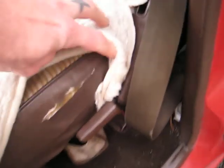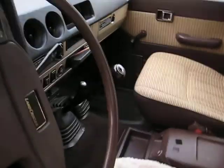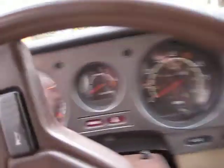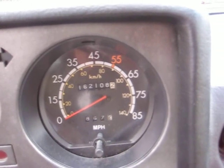This is the only hole, the only tear in the seat right there, and we put a cover on here to protect it. You can see the mileage on the dash.